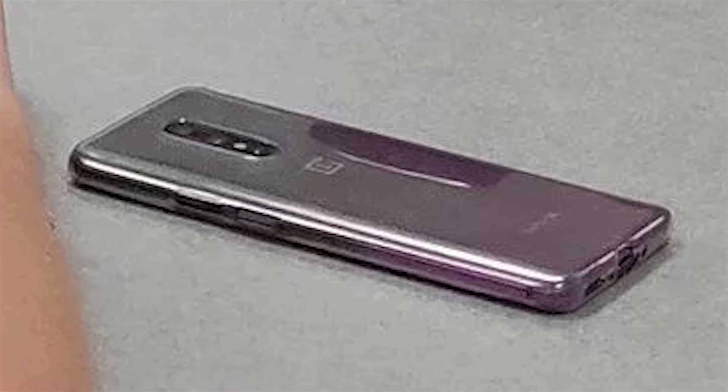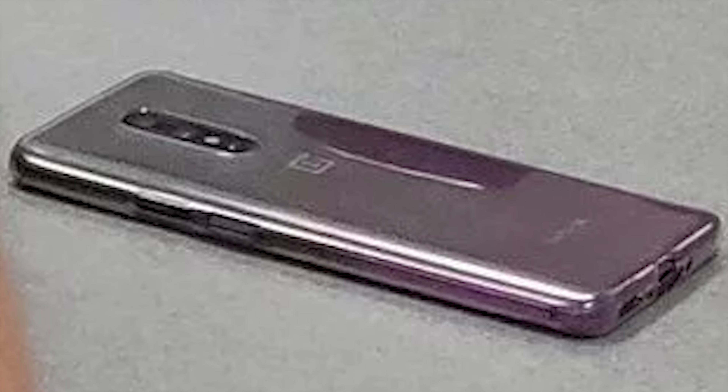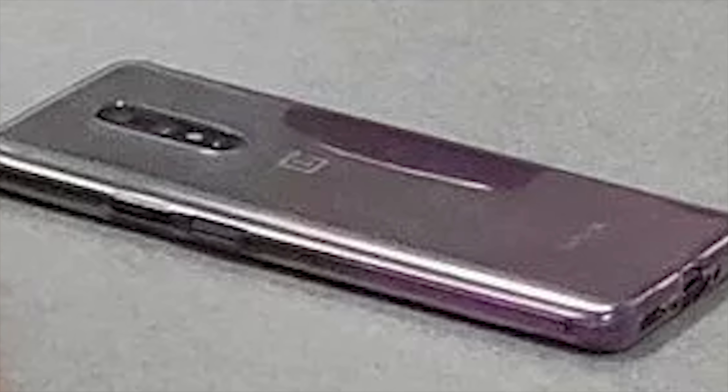If we zoom into the phone, we can see it doesn't look to be the device we're expecting. We can see that it does have curved edges on the side, but unlike the renders, we seem to have a dual punch hole camera towards the top right of the display. When it comes to the rear, we can also see a slightly different camera setup to that of the renders, and looking at the rear — while it is blurry — it seems to say OnePlus 5G.